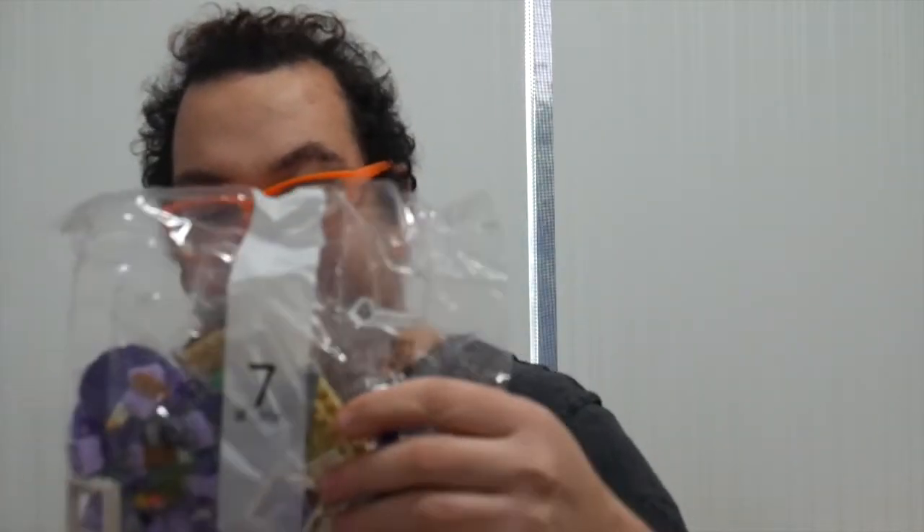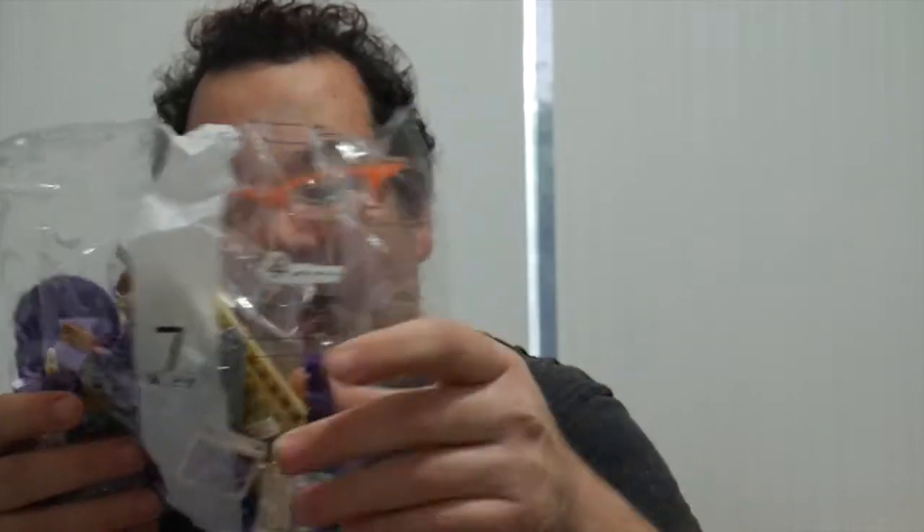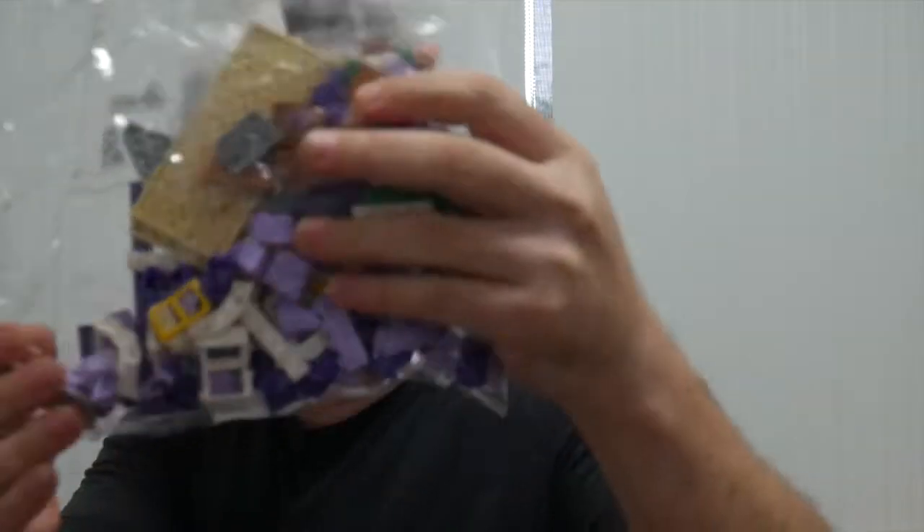Bag seven looks like an extensive build with a purple motif — dark purple and violet colours coming through. It's about six by twelve, with some white in there as well. Let's have a look at bag seven now.